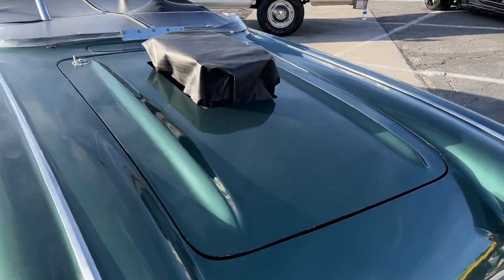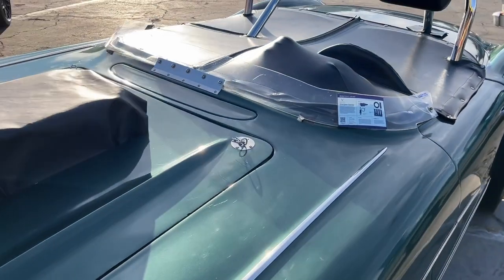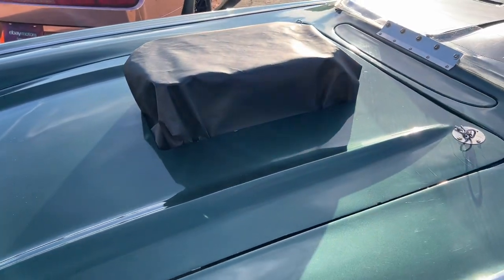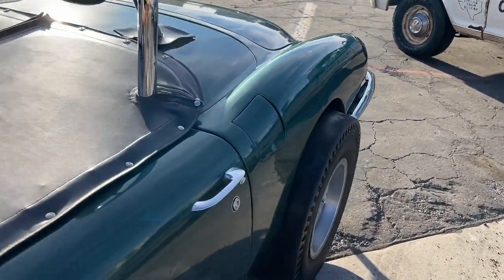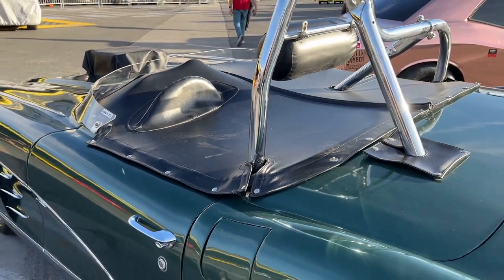There's not a whole lot of information on this thing, and there's nobody with it to show off the rest of it. I would like to see under the hood. But from what I've gathered, it's a 302 cubic inch small block Chevy with Hilburn mechanical fuel injection. You can't see much under here either because of the tonneau cover, but it is cool looking.